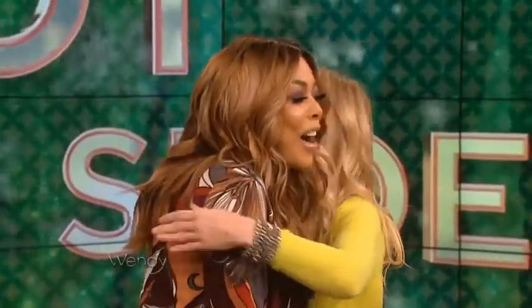Welcome back! Here to show us some fabulous shoes that are going to keep you styling all winter long is our friend Chassie Post. Welcome back. Thank you. Okay, let's get started. I'm so happy to be here.